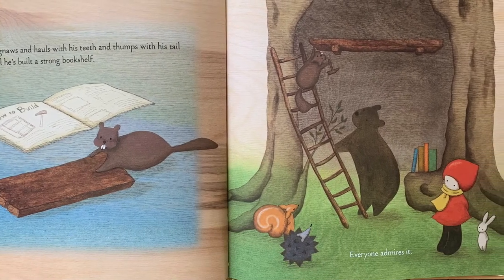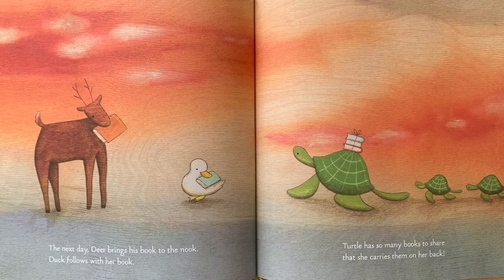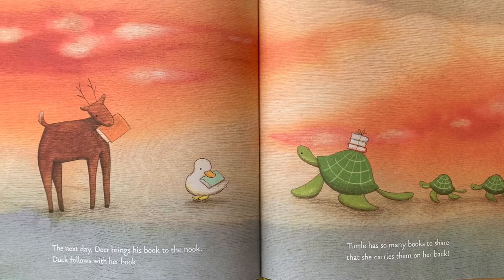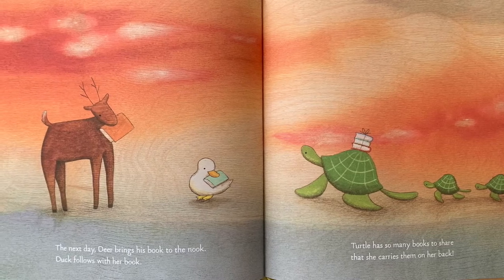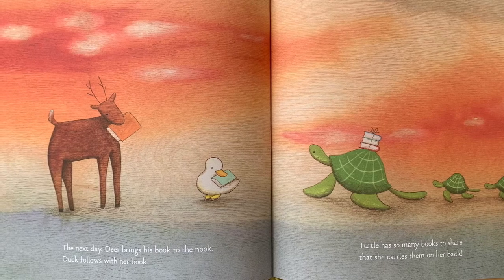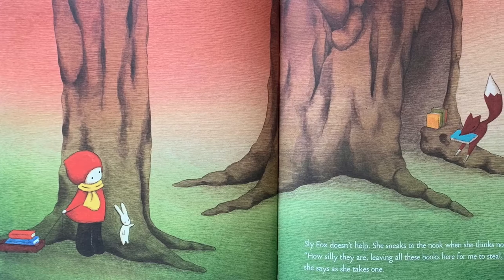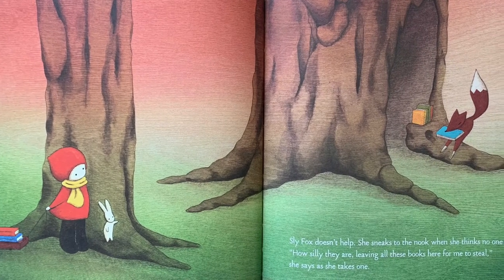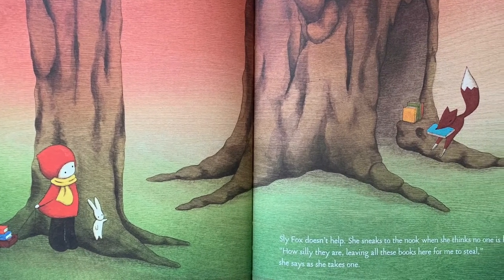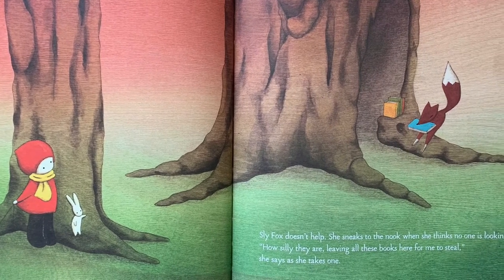Everyone admires it. The very next day, Deer brings his book to the nook. Doc follows with her book. Turtle has so many books to share that she carries them on her back. Sly Fox doesn't help. She sneaks to the nook when she thinks no one is looking. "How silly they are, leaving all of these books here for me to steal," she says as she takes one.